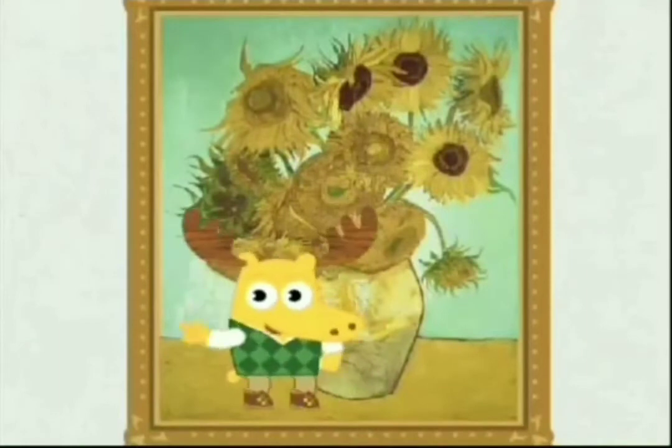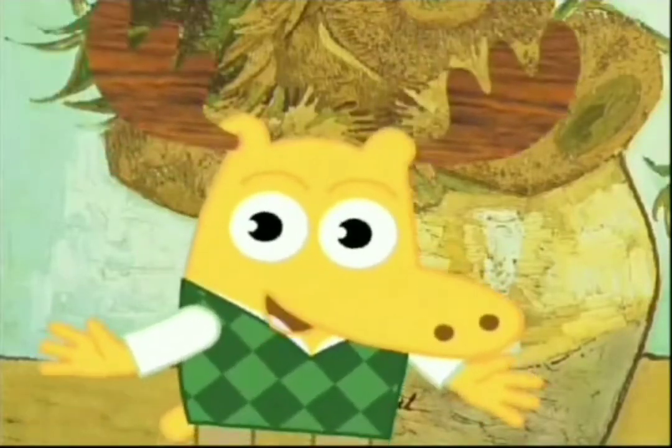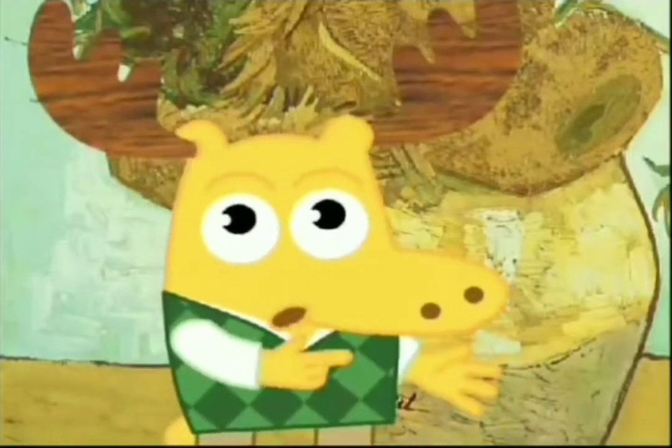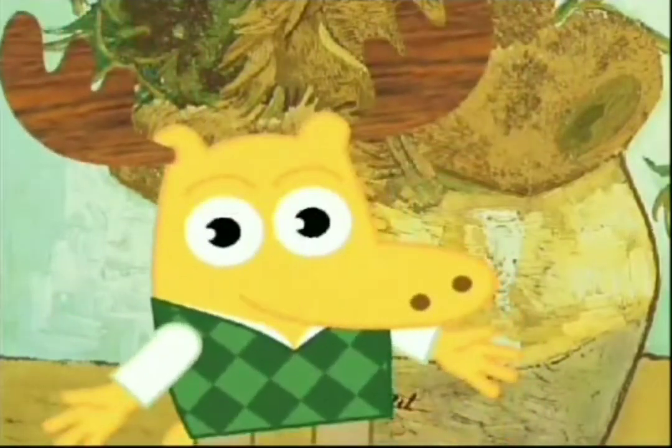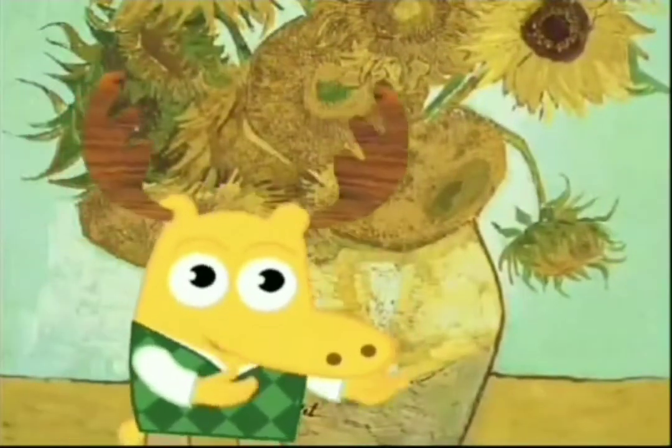This painting is called a still life because the artist paints objects that don't move. Usually, still lifes are pictures of things you'd find around the house, like books, shoes, toys, or these fantastic flowers in a very attractive vase.